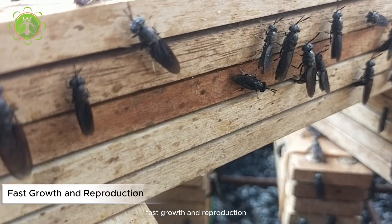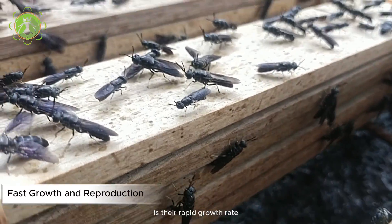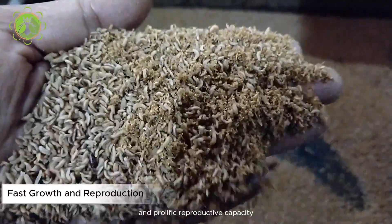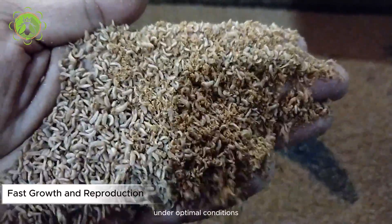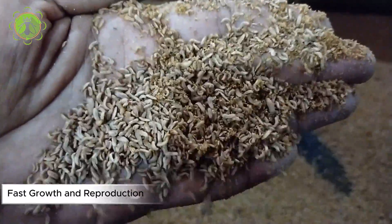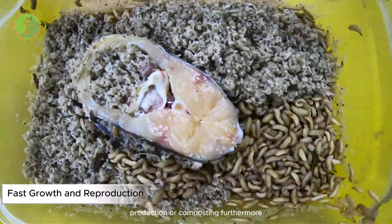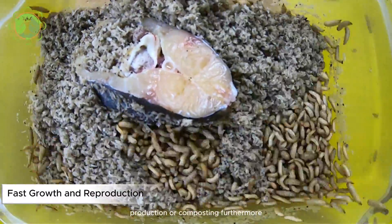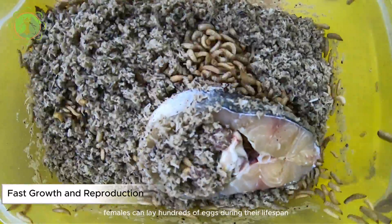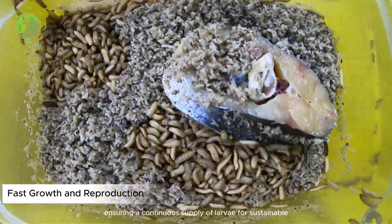Fast growth and reproduction: another noteworthy characteristic of BSF maggots is their rapid growth rate and prolific reproductive capacity. Under optimal conditions, these larvae can double their biomass in just a few days, leading to quick biomass accumulation for feed production or composting. Furthermore, BSF females can lay hundreds of eggs during their lifespan, ensuring a continuous supply of larvae for sustainable use.